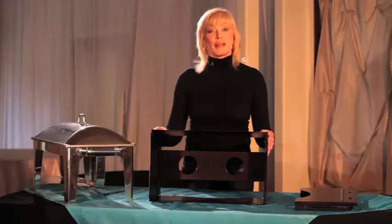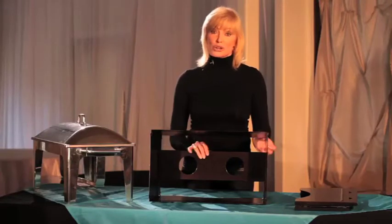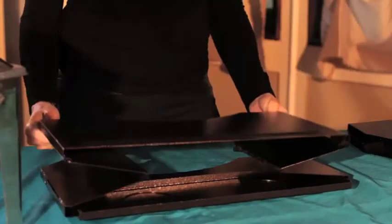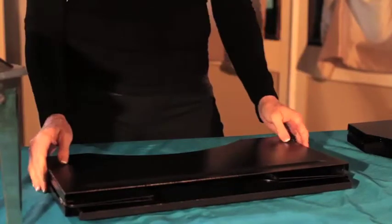It's durable because it's made from high-grade steel and is powder-coated, meaning it can stand up to the rigors of daily use. And because it's powder-coated, it resists scratching and fingerprints.